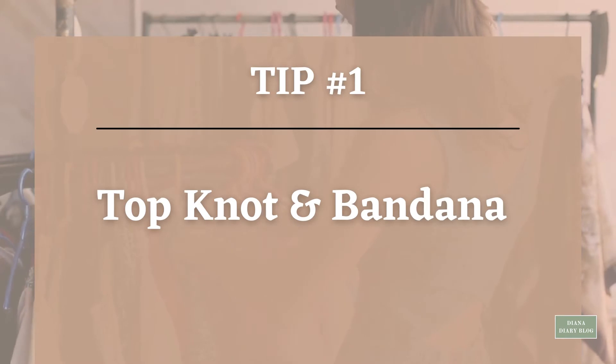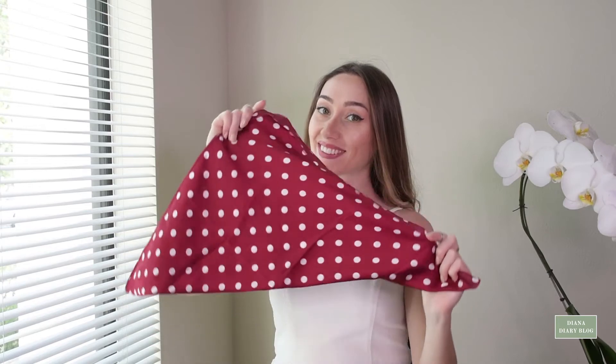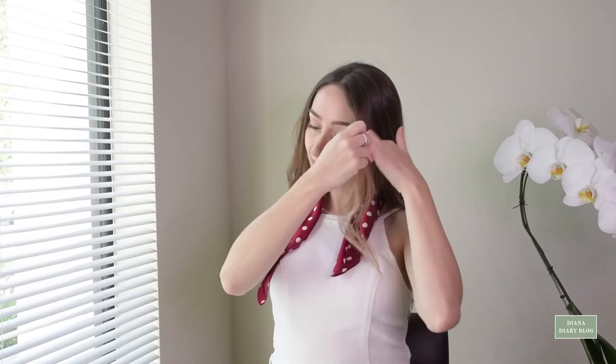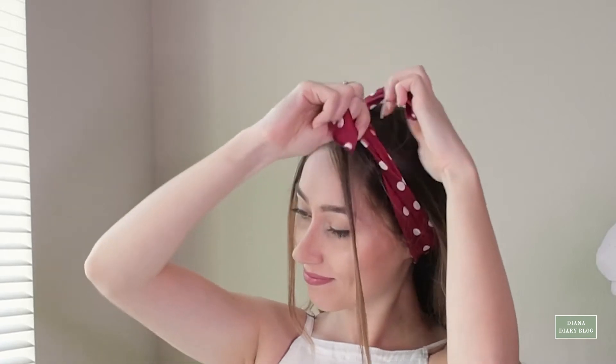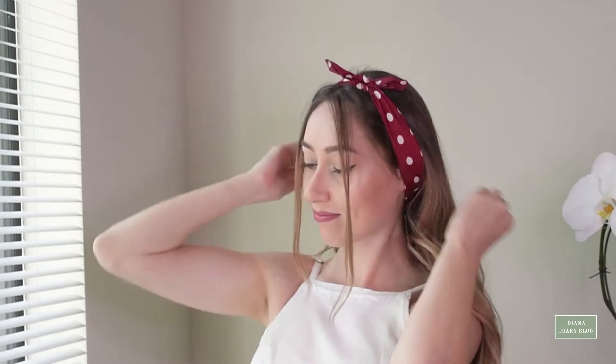Tip number one: Top knot and bandana. Knotting your bandana at the top of your head is one of the cutest and most feminine ways to style this accessory. It creates a similar effect to a hairband with a bow. To make the style flattering and minimize a larger forehead, leave some sections of hair free at the front to frame your face. Because it's a more dainty look, choose a bandana with a pretty print, such as polka dot.